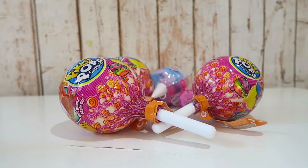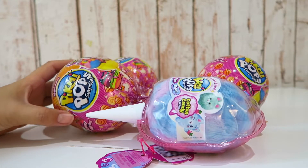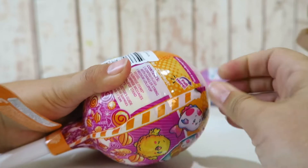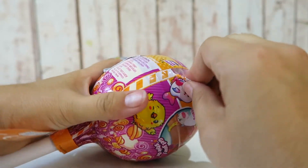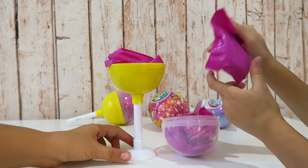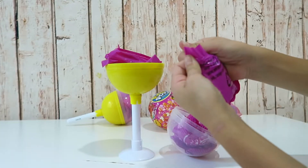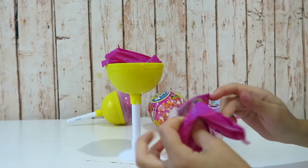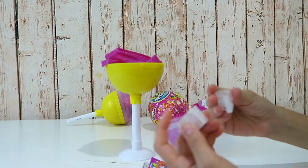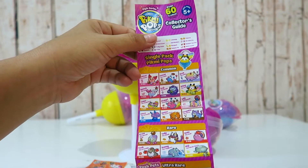Hi guys, welcome to me and my kids! Today we are going to be opening Pikmi Pops. We have the big one and we have the Cotton Candy Pikmi Pops. It says 'pull here' and you can see a lot of blind boxes in there. It comes with a stand you can put it in, kind of like a lollipop stand. I'm gonna open this blind bag first and see what we get. We got these - and this is a collector's guide. They all have scent, that's so yummy!